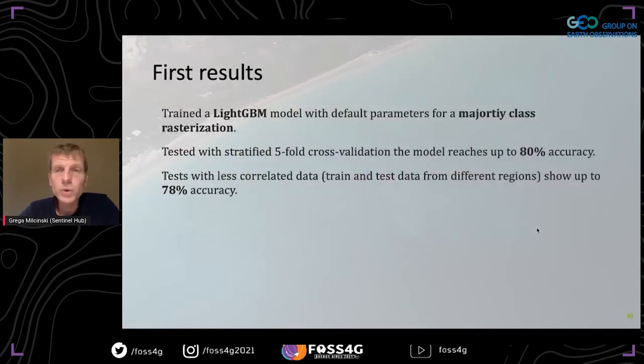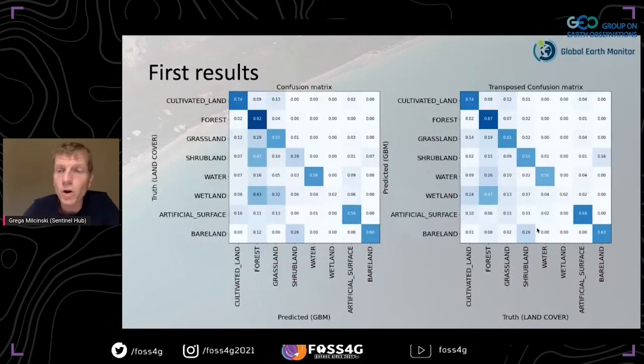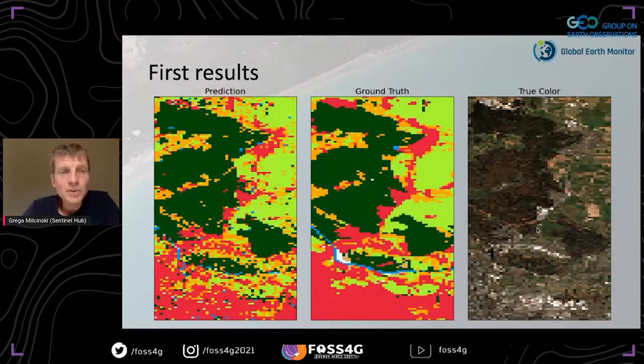We used majority class rasterization and ran it on our Slovenia test area, getting 80% accuracy overall — not bad. But the per-class accuracy is way lower. Visual examples comparing prediction to ground truth rasterized at the same resolution show it's really a challenge, though not entirely useless.